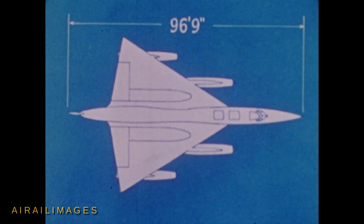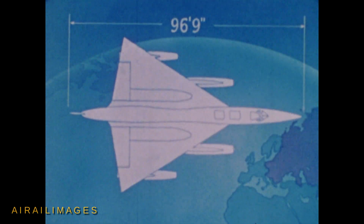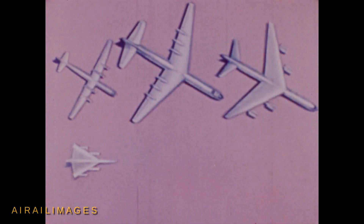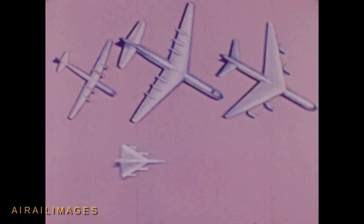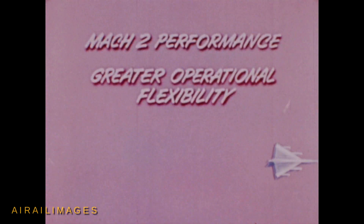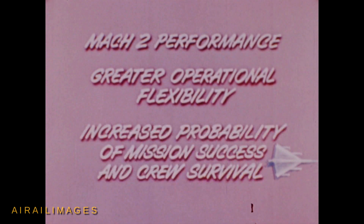The Delta Wing B-58, a relatively small aircraft, is a high-altitude, intercontinental strategic bomber designed to take advantage of technological achievements in nuclear weapons. Its relative smallness, which represents a departure from the trend toward bigger and bigger bombers, allows the B-58 to achieve Mach 2 performance, gives the airplane greater operational flexibility, and increases its probability of mission success and crew survival.